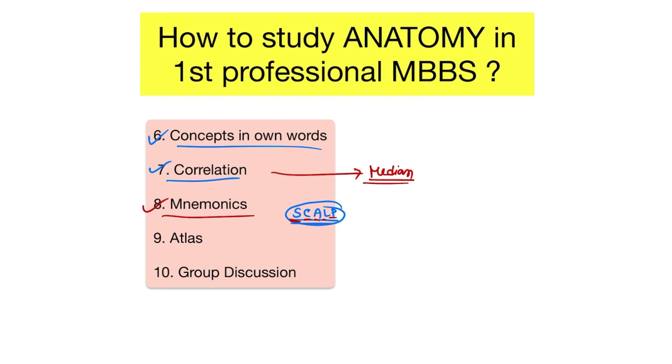Next, having an atlas is very important. Anatomy is all about the layout of the body and the relation of various body parts with respect to each other. So you should make a practice of reviewing the atlas after each demonstration class and also while reading your textbook.